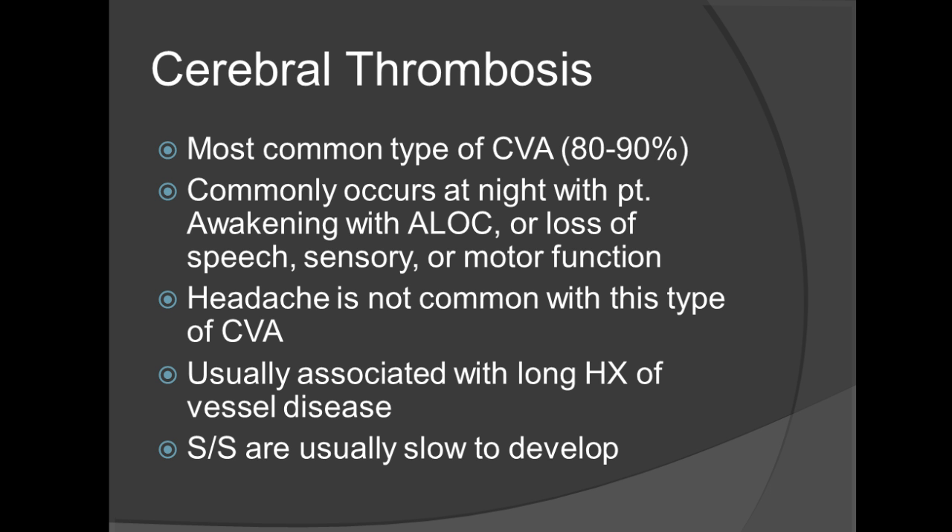Signs and symptoms are usually slow to develop. One of the things you can ascertain if there are additional family members present is your SAMPLE history — try to find out as much as you can from that person, including the OPQRST.